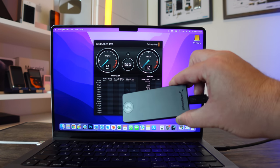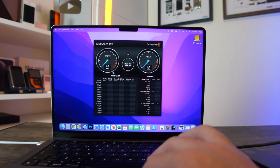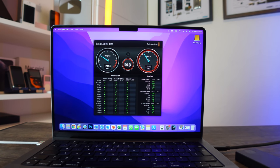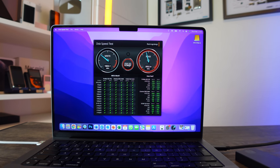The last test is for the Sabrent Rocket. I'm expecting write speeds of around 1,800 and read speeds of around 2,700. Selecting the drive and starting the test: straight away, 1,700 write and 2,600 read, then 1,800 write and 2,700 read. Those read and write speeds are super incredible. That wraps up the disk speed test on all four drives — the internal and three external.